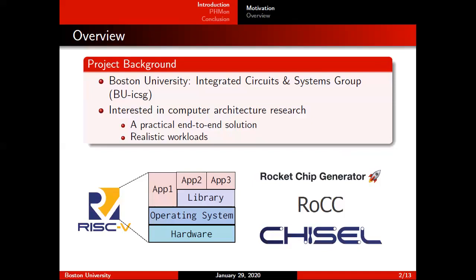And since Rocket is written in Chisel, we started using Chisel in our project. The good news for us was Chisel is a high-level programming language, and it has all of these open source libraries available. So when I want to design the hardware, I don't need to start from scratch. I can use the available libraries, and that makes my life easier because I can spend more time on other aspects of my project, for example, providing the software support for my design.